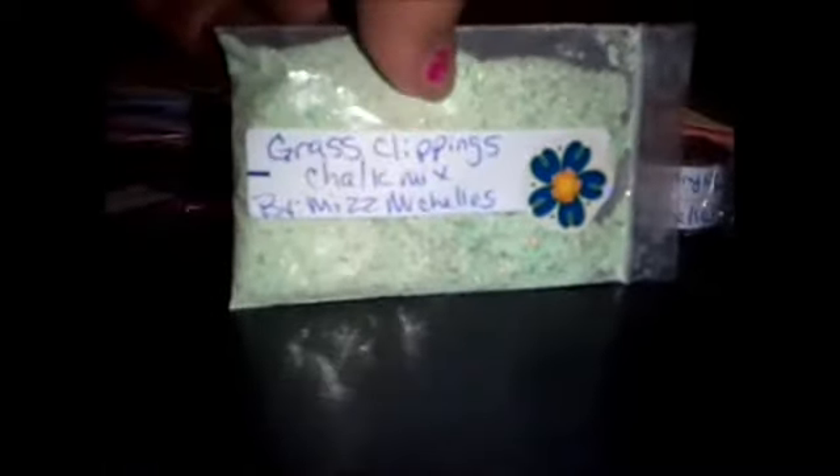Grass Clippings is a chalk mix — green chalk. Absolute Amore is a very tinsel mix with some hexis; it's red with some silver.